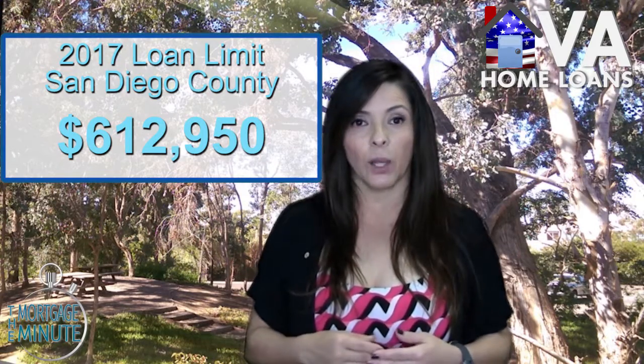VA loans typically do not require a down payment, provided that you have your full entitlement and that you are purchasing at or below your county's set loan limit.